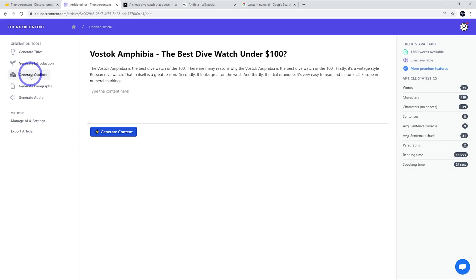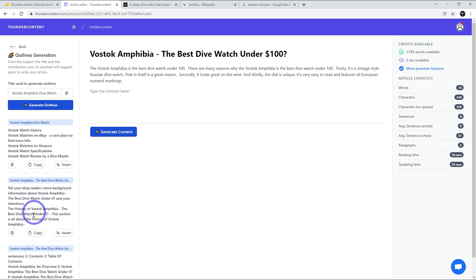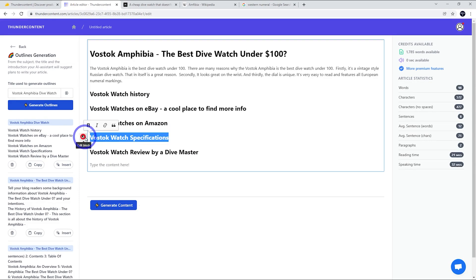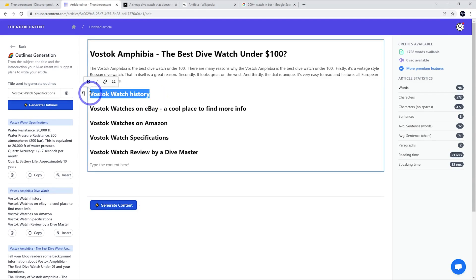Let's see what outlines it can create. Let's generate some outlines by extracting the title. These aren't particularly useful at first, so I'll simplify the input and just call it 'Vostok Amphibia dive watch' to make sure it stays on topic. You do need to play around with the input, as that will create different outputs. These look a little bit better — let's insert these ones, and it's added them as headings, which is handy. Let's see if we can create some content based on the specifications, and then let's go back and try the watch history section.